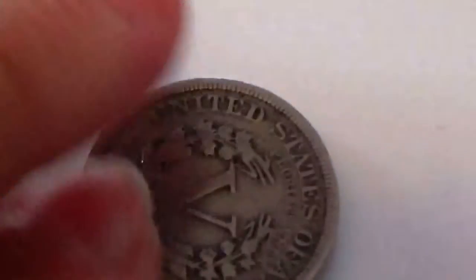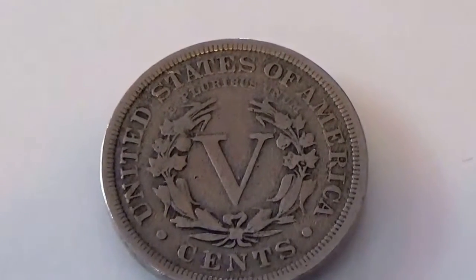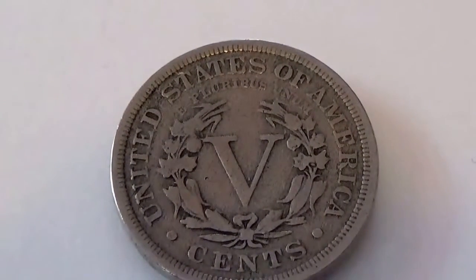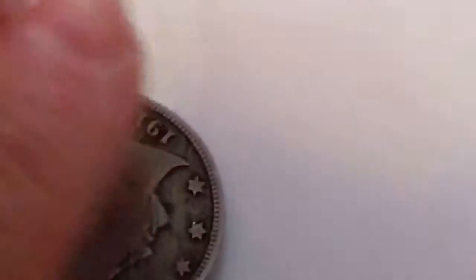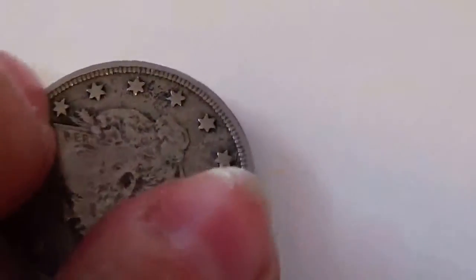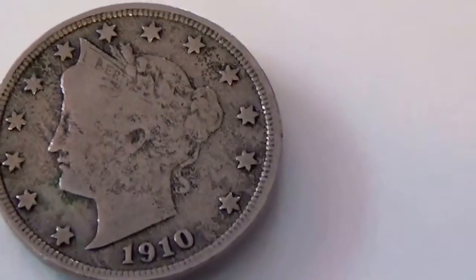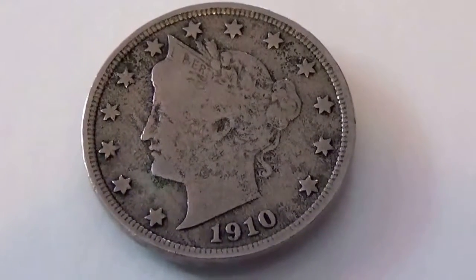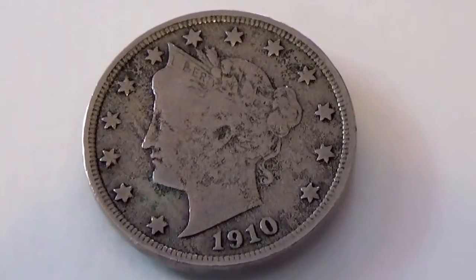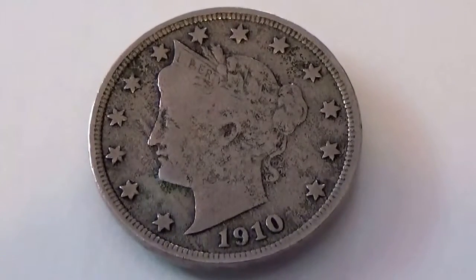And of course the back side of this one. There you go, very nice. I hope you've enjoyed my bringing you this dime and two nickels — some of the collection of old coins. Pass the video around to other coin collectors, and stay tuned for more because we have a lot more coins to bring you.